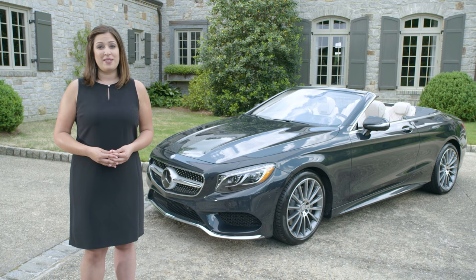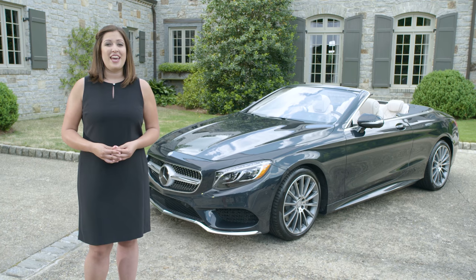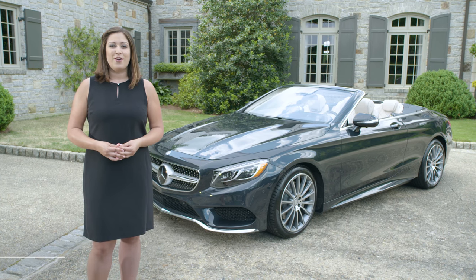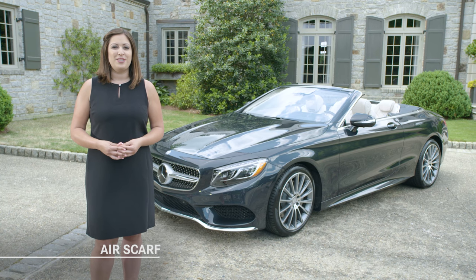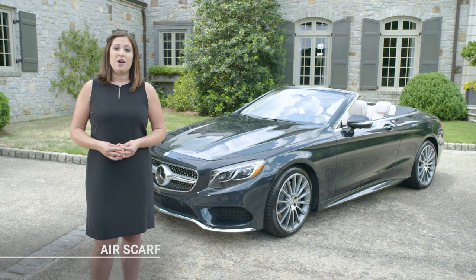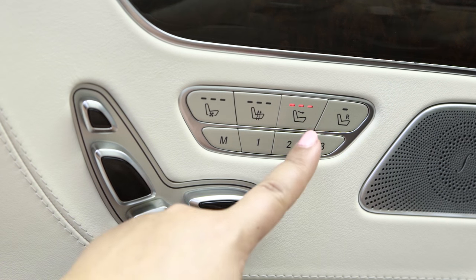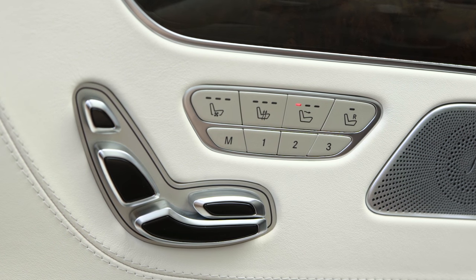In most convertibles, wind buffeting can make top-down driving unpleasant. The S-Class Cabriolet has two standard features that virtually eliminate this issue. The front seats feature Air Scarf neck-level heating, making open-air cruising more enjoyable even in cooler weather. Through air outlets at the base of the front head restraints, pleasantly warmed air flows around the head and neck. A three-stage switch provides temperature control, and the flow of warm air is automatically varied based on road speed.